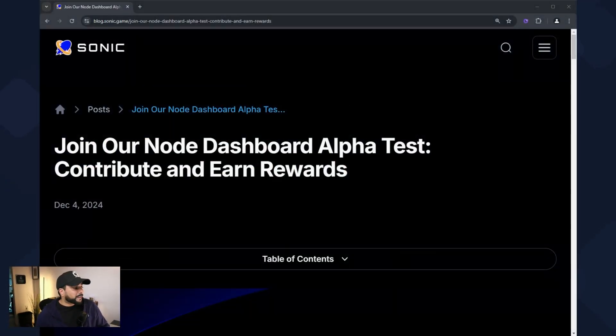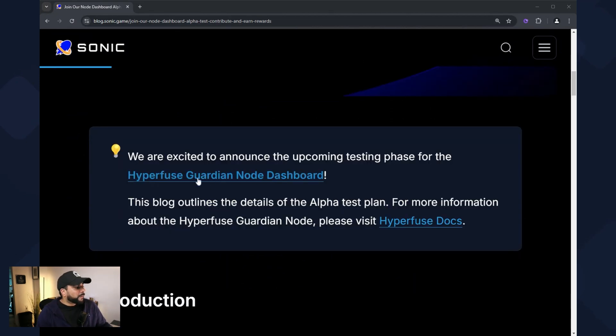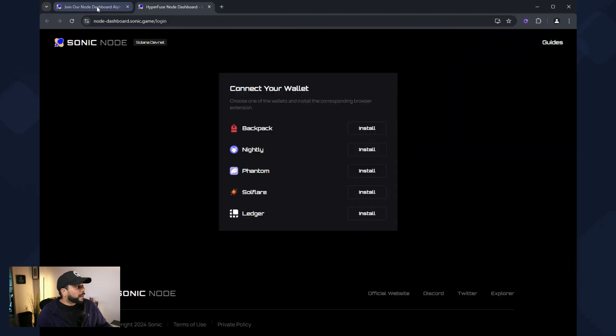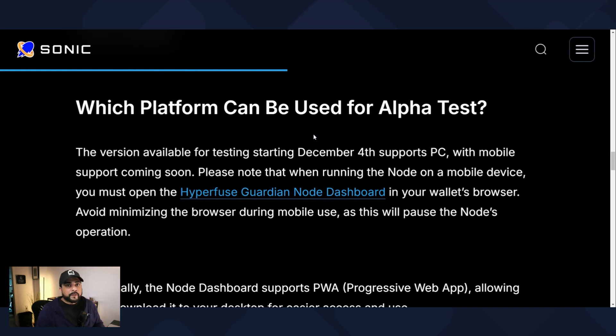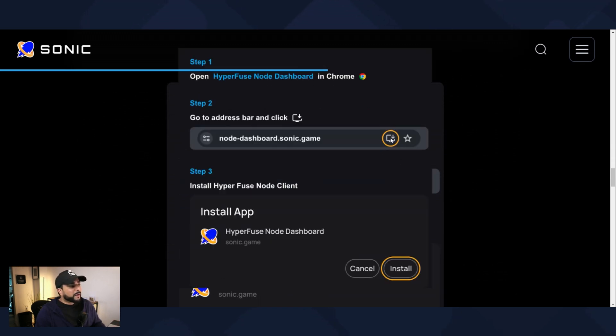If you purchased a node, there's also some good news — they've launched the dashboard for the alpha test. You can go ahead and delegate your node using the Hyperfuse Guardian node dashboard. You have to connect the wallet that you purchased your node with. There's also a link in the documentation for requirements. One key part: if you're using Chrome, there's an install app button in the address bar — you want to make sure you enable that option when installing it, otherwise it didn't work for me.